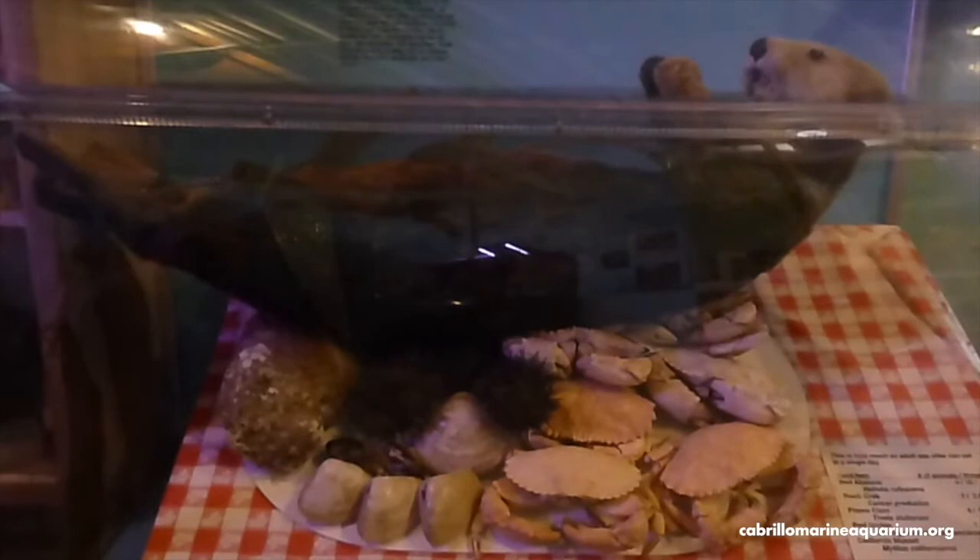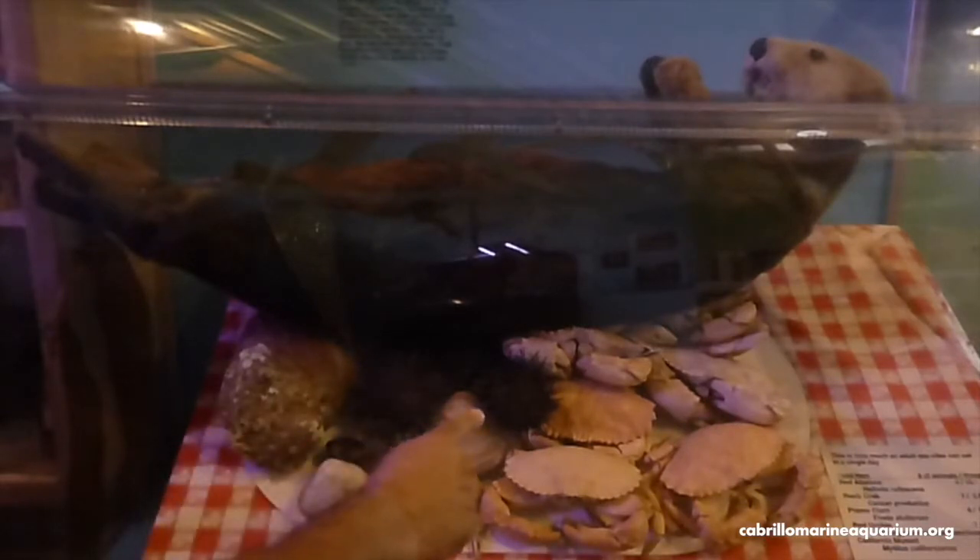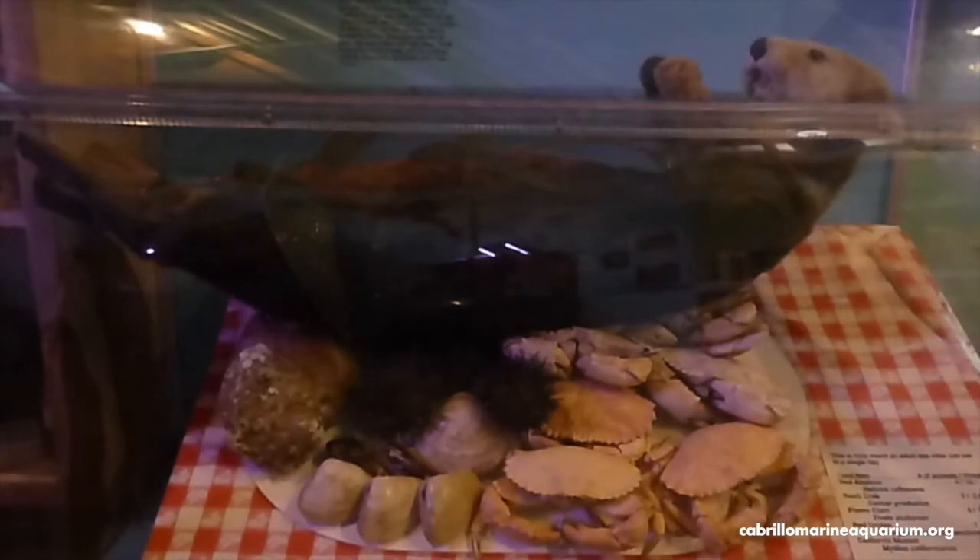Sea otters have a high metabolism, which means they need to eat a lot of food every day to keep their systems going and to survive the cold Pacific waters. Some of their favorite foods include abalone, sea urchins, clams and mussels, and crabs. They need to eat a lot of these — an adult sea otter will eat 15 to 30 percent of its body weight every day just to stay alive. So a 60-pound sea otter will need to eat about 15 pounds of food every day.